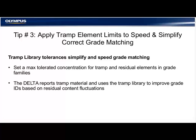Tip number three: apply tramp element limits to speed and simplify correct grade matching. These days the average scrap yard is sorting a quantity of elements that may not have been detected in the past, due to the effectiveness and efficiency of the technology. Applying a tramp element limit to the instrument speeds and simplifies grade matching. When you account for tramp materials in an alloy — these are common in commercial alloys — you're taking into account elements that can be included in the melt itself. Tramp library tolerance simplifies and speeds grade match messaging.